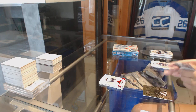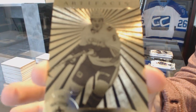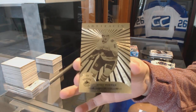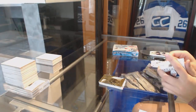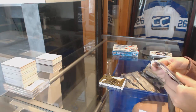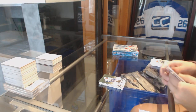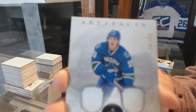We've got an Aurum of Brock Besser — Brock Besser Aurum. Not too shabby, this box. Number to 599 Henrik Sedin. And we've got a dual jersey numbered to 165 of Bo Horvat.